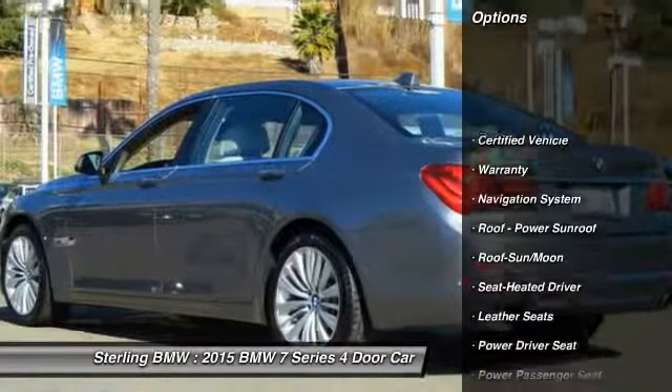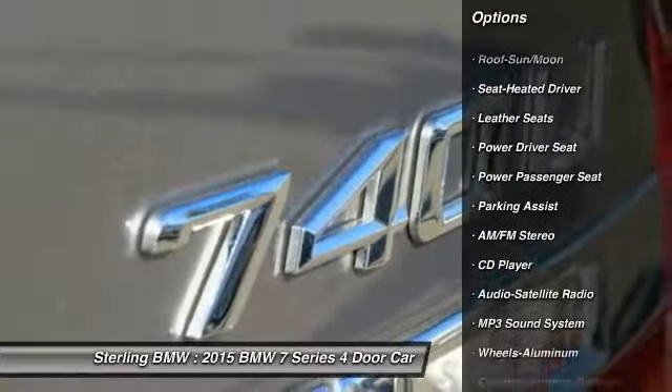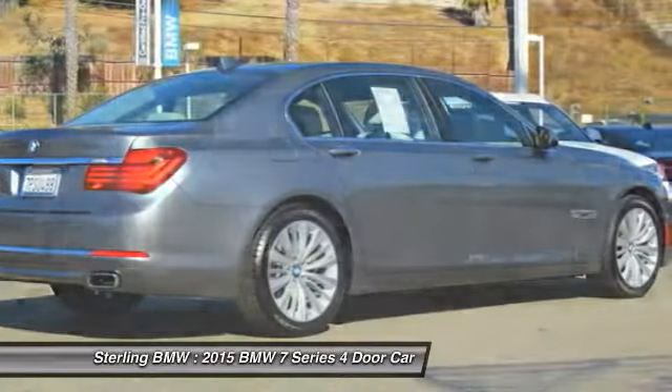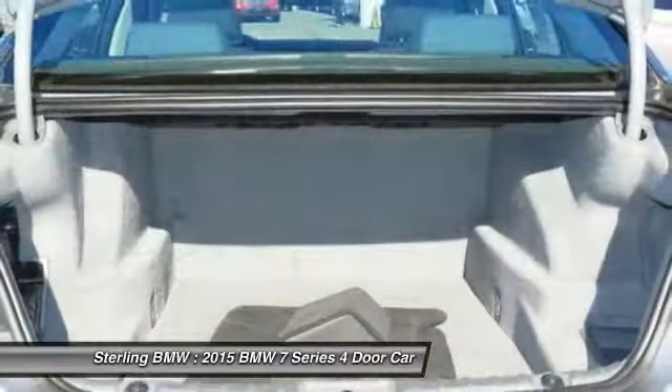Navigation system, traction control, power passenger seat, anti-lock braking system, moonroof, Bluetooth wireless data link for hands-free phone, air conditioning, HomeLink garage door opener, power steering, aluminum wheels.